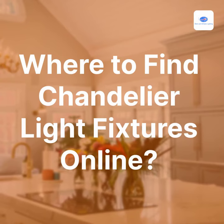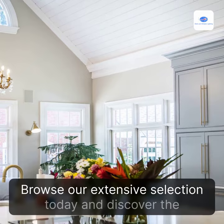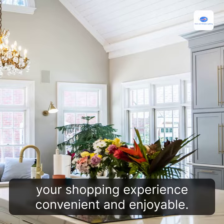Where to find chandelier light fixtures online? At Stars and Stripes Lighting, we offer a remarkable collection of chandelier light fixtures and chandelier lighting online. Browse our extensive selection today and discover the perfect chandelier to add elegance and charm to your space. With low prices and fast shipping, we make your shopping experience convenient and enjoyable. Visit our website to shop our collection of chandeliers now.